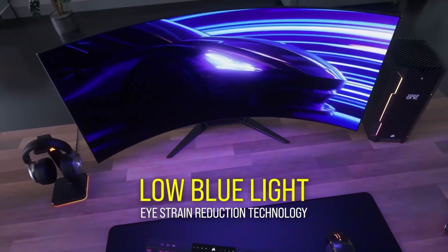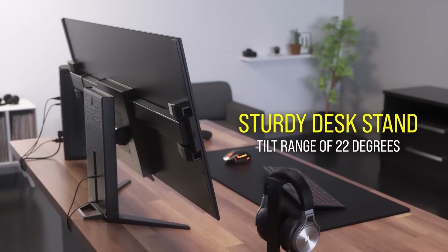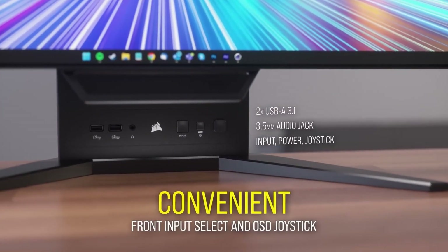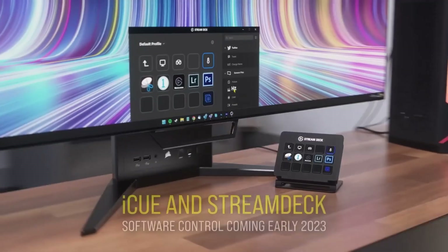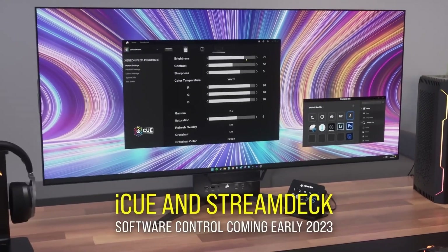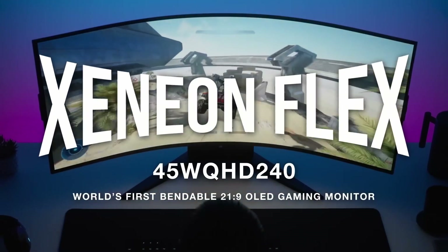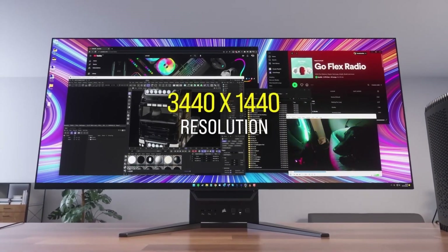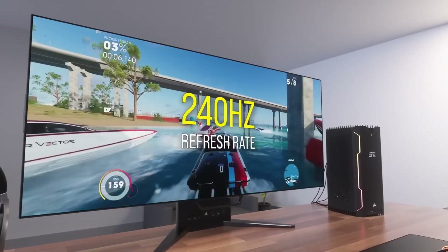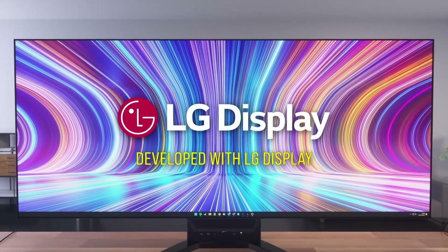Being an OLED panel, we weren't surprised to find its colors rich and its blacks beautifully deep. What we were particularly pleased about were the color representation and color accuracy. Our colorimeter reading gave us just under 100% DCI-P3, 100% sRGB, and a delta E average of less than 1, meaning it's good enough for content creation as well. There are opportunities for improvement: the bending mechanism still feels clunky, HDR10 support is disappointing, and there are no swivel or height adjustments. However, this is a truly versatile and immersive gaming monitor worth considering if you want to go the ultrawide route.